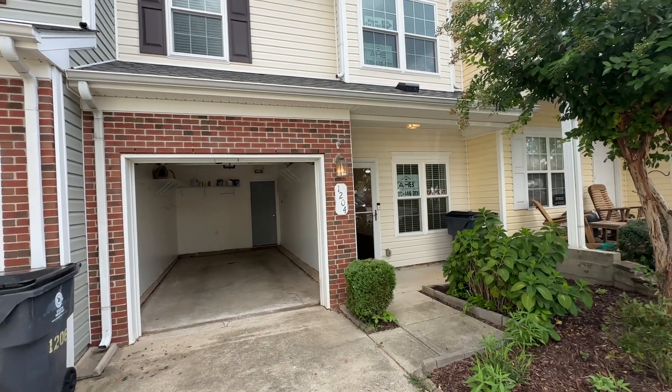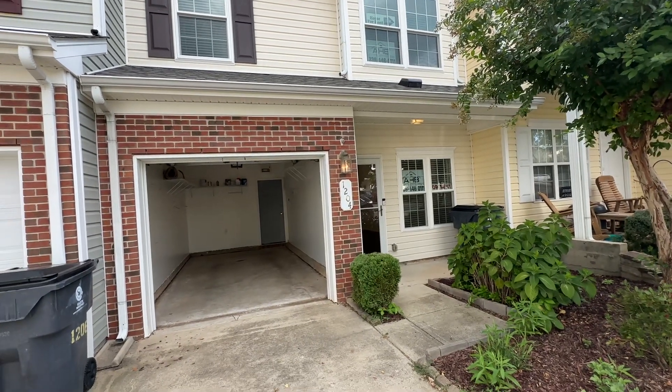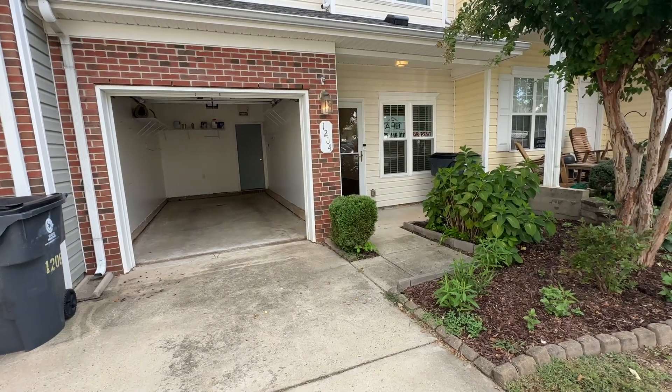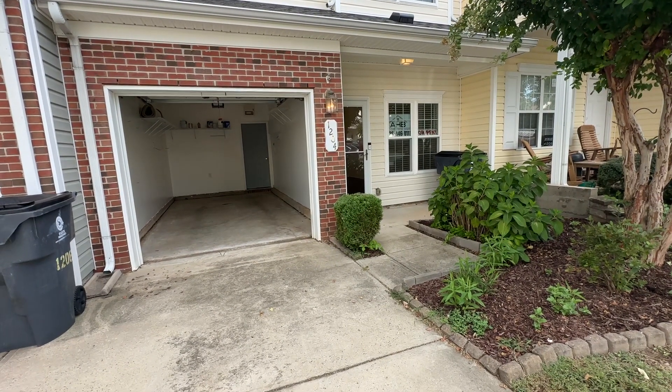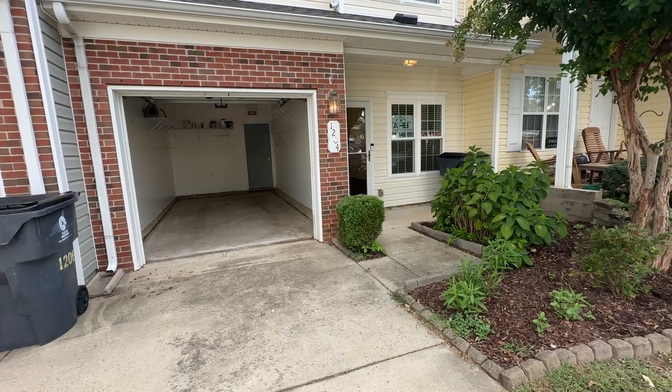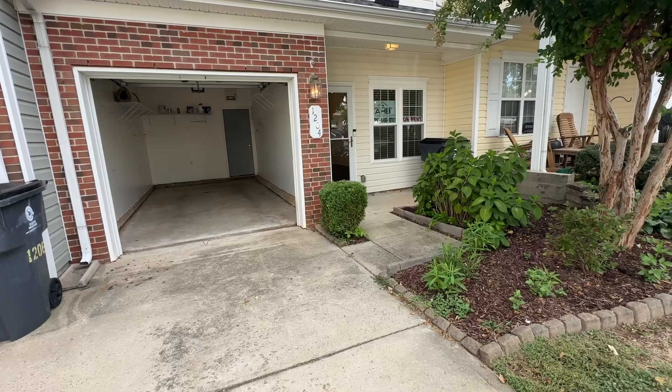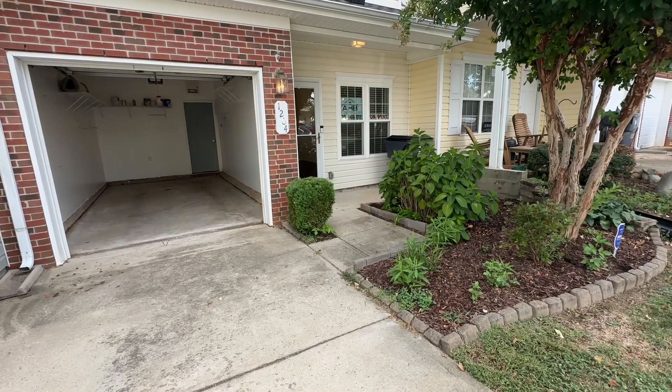Hello, social media friends. This is Bill with AHB Realty and Property Management coming to you with a great quality rental in Whitsitt, North Carolina at 1204 Glory Vine Way in the easy-to-access town of Whitsitt, North Carolina, one of my favorite places in Guilford County, North Carolina.